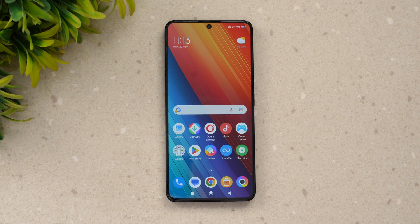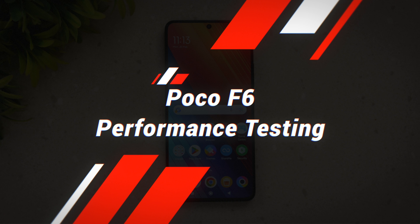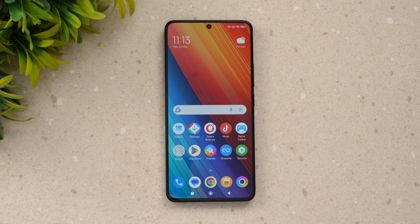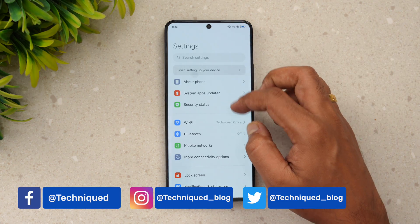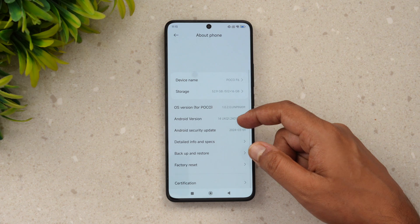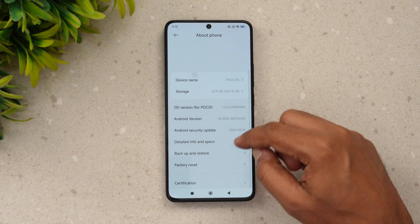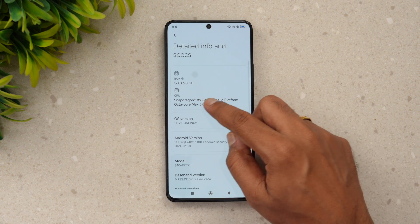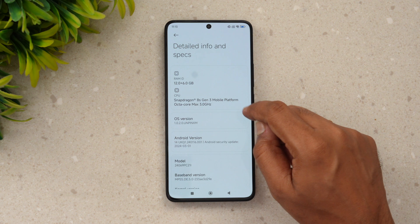Hello friends, welcome back to Technique. Today we'll be doing the performance testing of the newly launched Poco F6. The Poco F6 comes with the Snapdragon 8s Gen 3, a powerful chip that makes its debut in India with this device. Let's go to About Phone — you can see the device name and the Snapdragon 8s Gen 3 chip with a max clock speed of 3GHz.